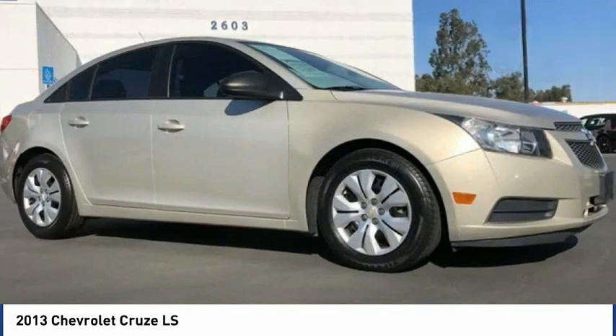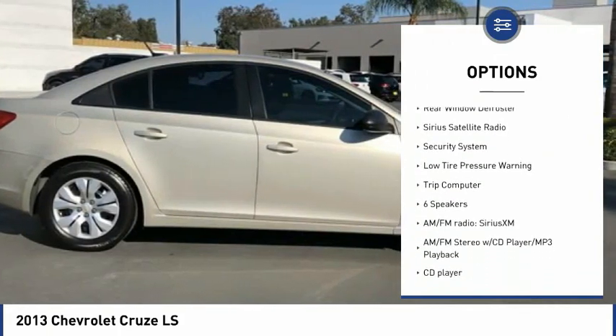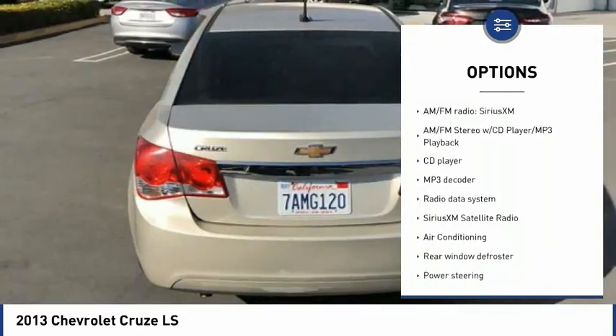Here are some of this vehicle's great options: electronic stability control, brake assist, traction control, remote keyless entry, front wheel independent suspension, and rear window defroster.